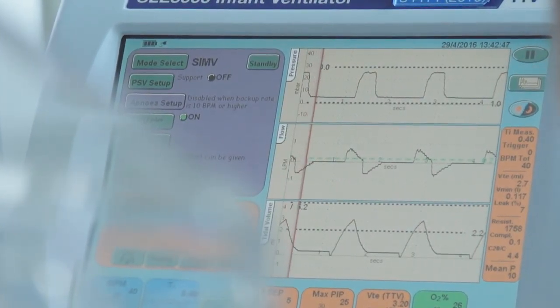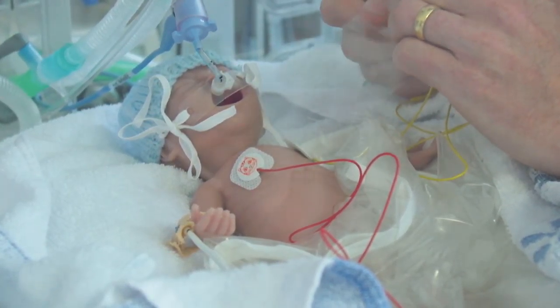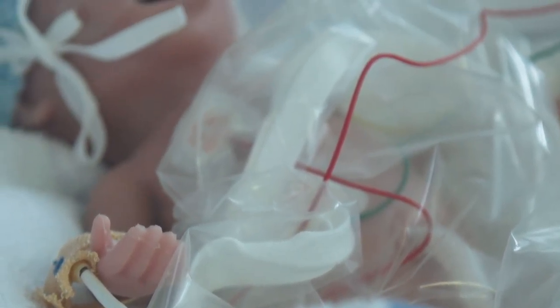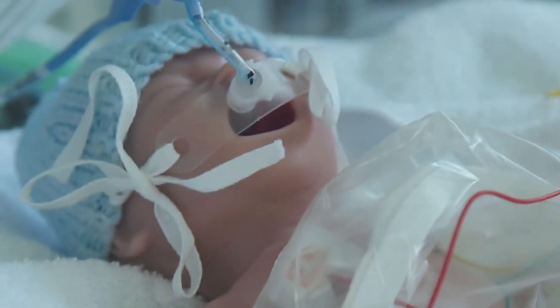Previously, we used to have to use larger mannequins and pretend the baby was a bit smaller. But we know that preterm babies have a different anatomy — they behave very differently, they look very different — and all of those features make a team behave in a very different way.